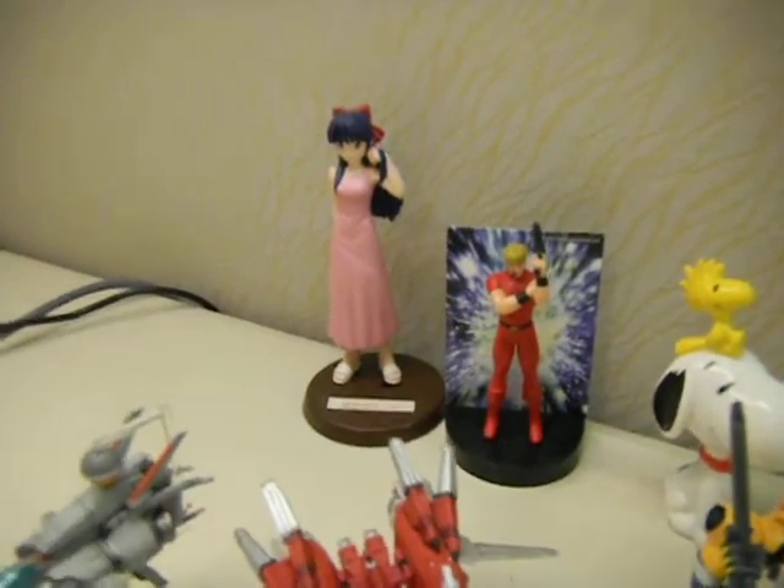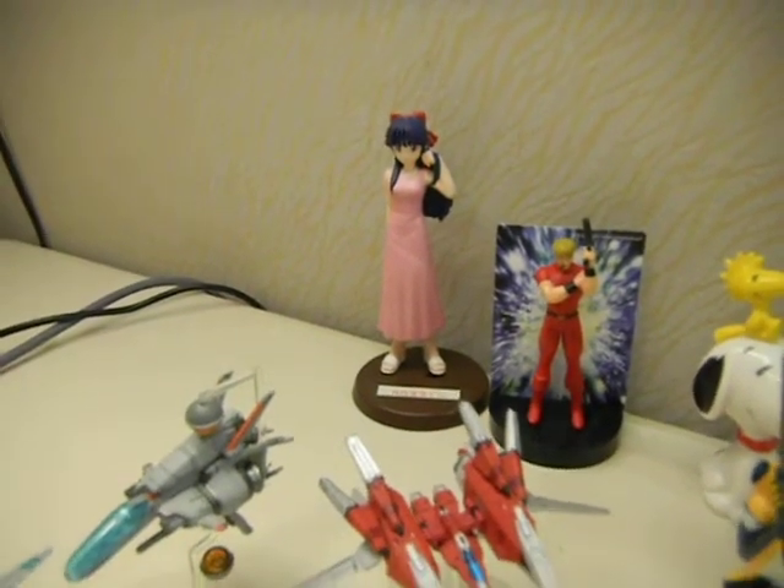Evangelion figure, Snoopy. Space Adventure Cobra, Sakura — Shinguji from Sakura Taisen.